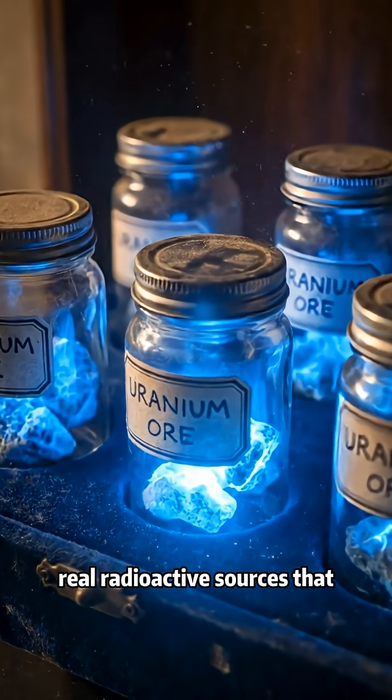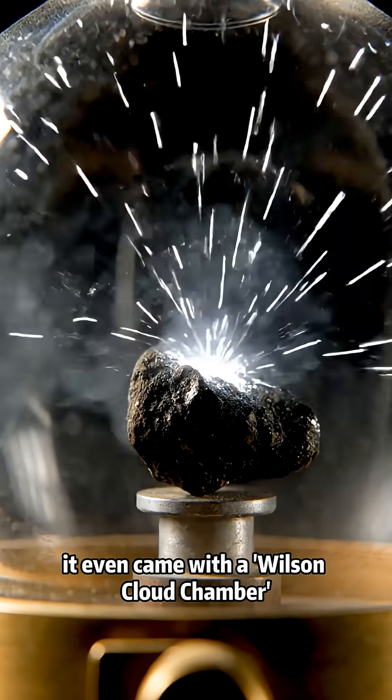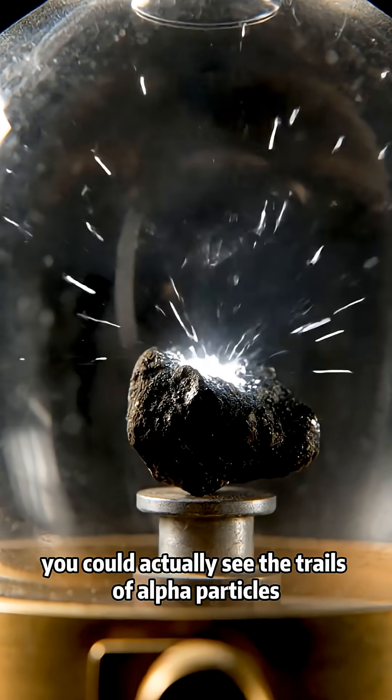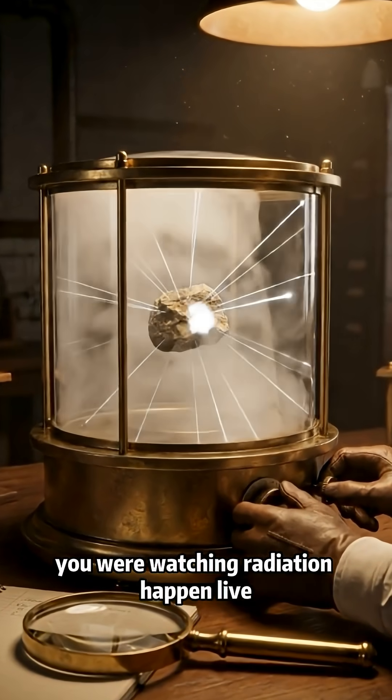These were real radioactive sources that kids were encouraged to handle with their bare hands. It even came with a Wilson cloud chamber — you could actually see the trails of alpha particles flying off the uranium as it decayed. You were watching radiation happen live.